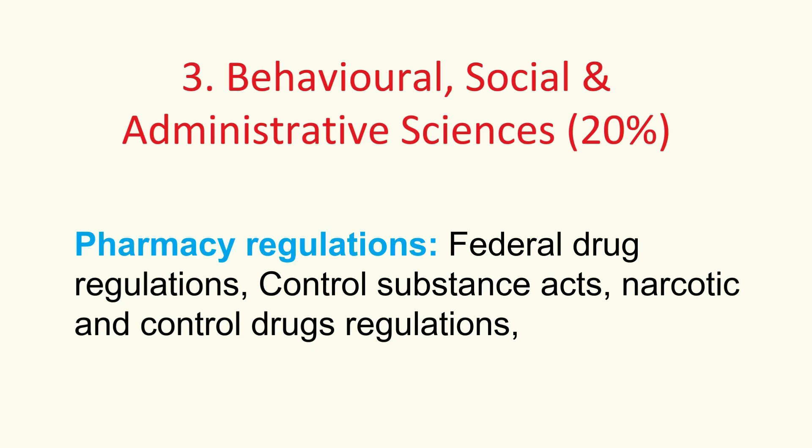Pharmacy regulations provide the legal framework. You need a solid handle on federal drug regulations, the Controlled Substances Act, and the Narcotic and Controlled Drugs regulations. Knowing these is fundamental to practicing safely and legally — non-negotiable.